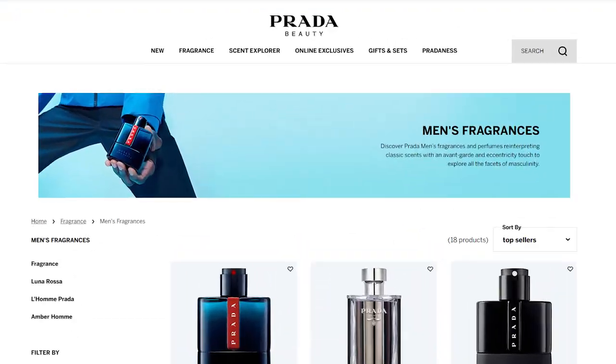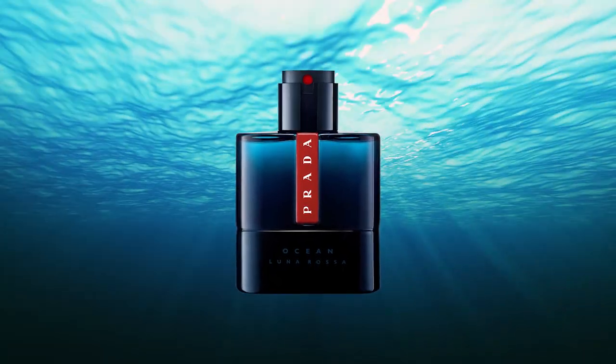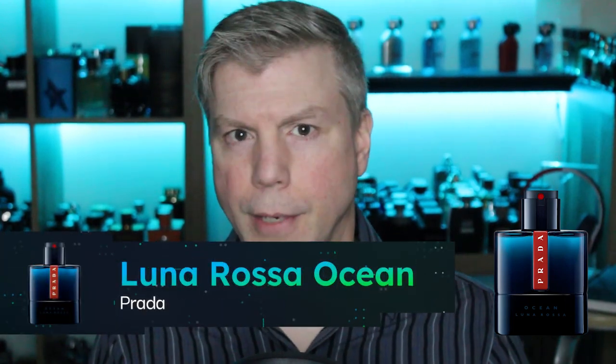The next house to feature is Prada — they make some outstanding blue fragrances and this duo is chef's kiss. The first one is from the Lunarosa line: Prada Lunarosa Ocean. Ocean may take a little time to work up your appreciation for. When I first started using it I didn't think it was that great, but then I realized it's an aquatic fragrance with really nice light leather suede nuances that women find very appealing. It can be worn on any occasion and has a little bit of an upscale feel to it.